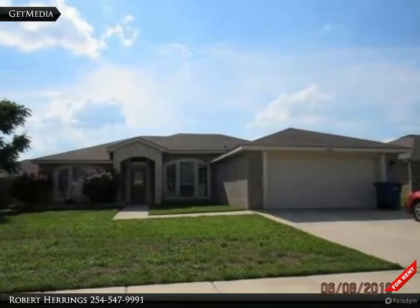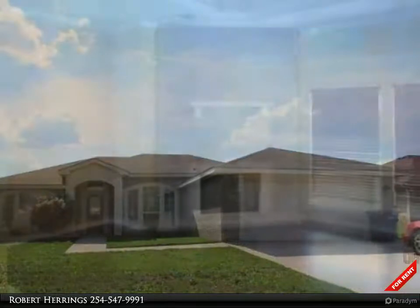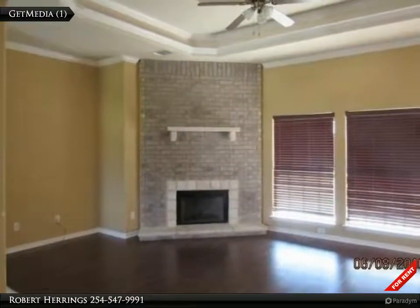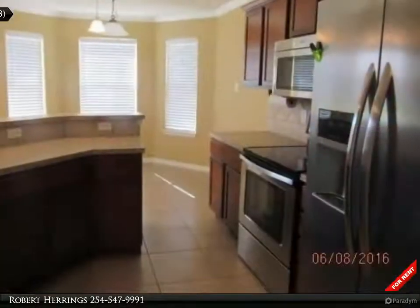Beautiful brick home with stone accents located in the House Creek North subdivision. This home offers a great open floor plan, perfect for entertaining family and friends. The large open living room boasts 10-foot ceilings with a double pop-up.